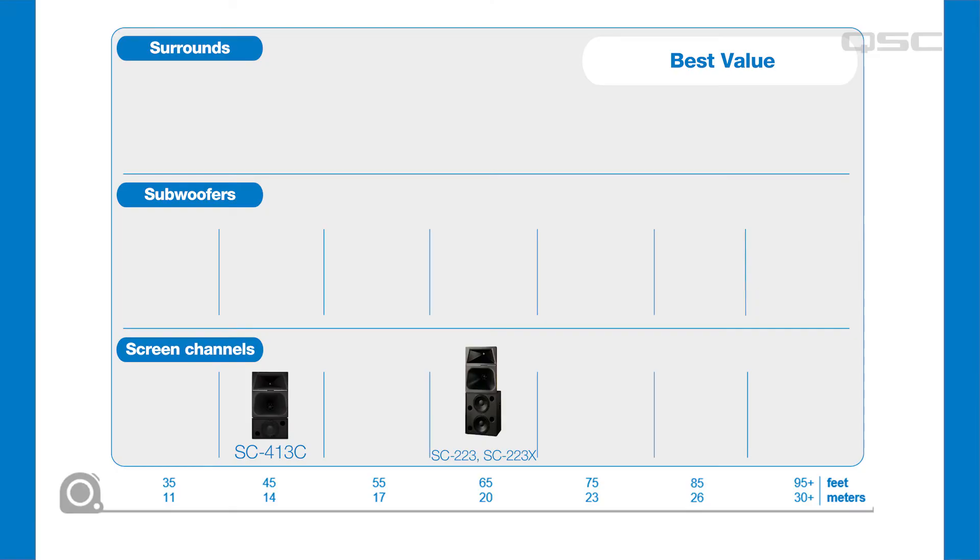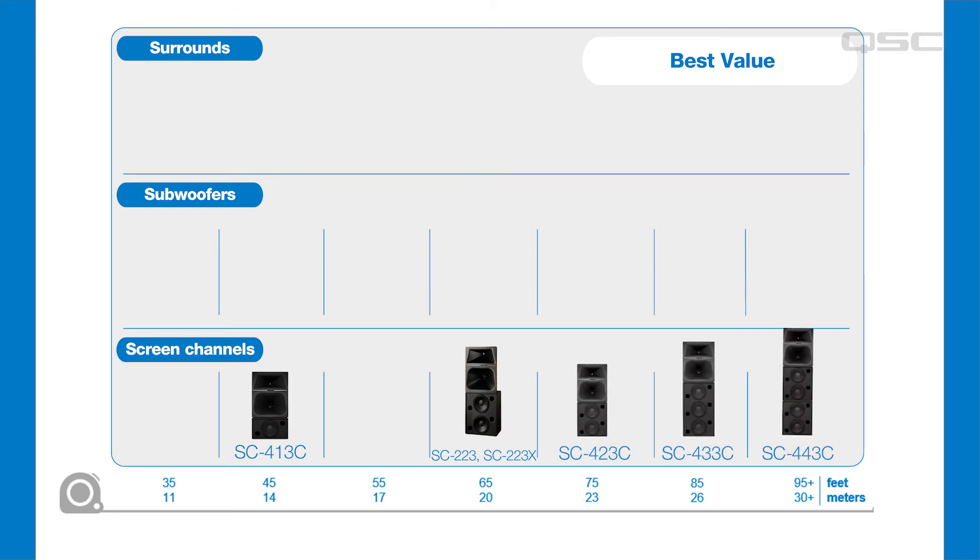The SC413C is aimed at small screening rooms and post-production facilities where the reduced height of the system adds the benefit of better sound imaging if you're sitting close to the loudspeaker. If the room is larger and budget is an issue, moving up to the dual-woofer SC223 may be a better choice. And we have several options to handle rooms up to and beyond 95 feet.